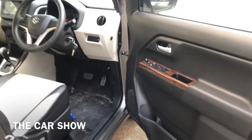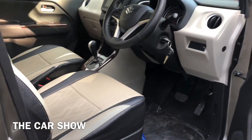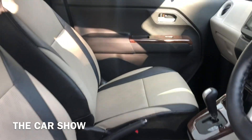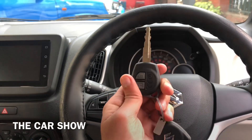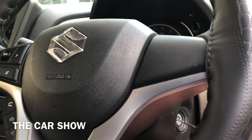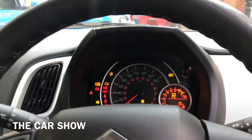Car के अंदर enter करने के लिए आपको काफी अच्छा area मिल जाता है। सबसे पहले आपको यहाँ पर इसमें मिल जाती है manually adjustable front seats। इस कार में कुछ इस तरह की keys provide की जाती हैं जो कि आती हैं lock और unlock button के साथ। चलिए अब कार का ignition on कर लेते हैं — यहाँ पर key insert करने के लिए area मिलता है।